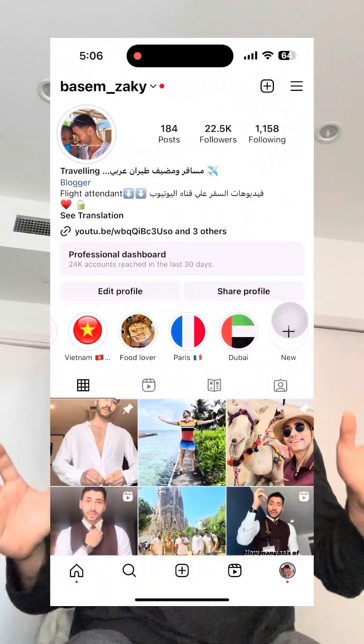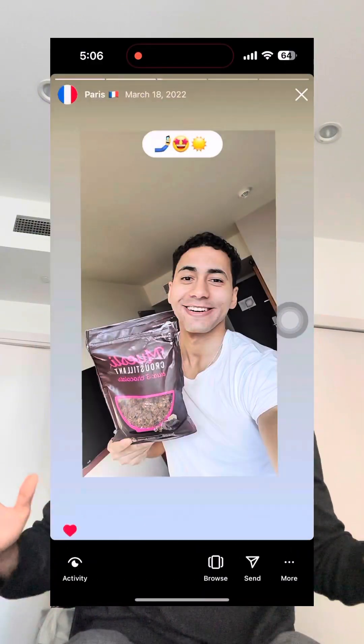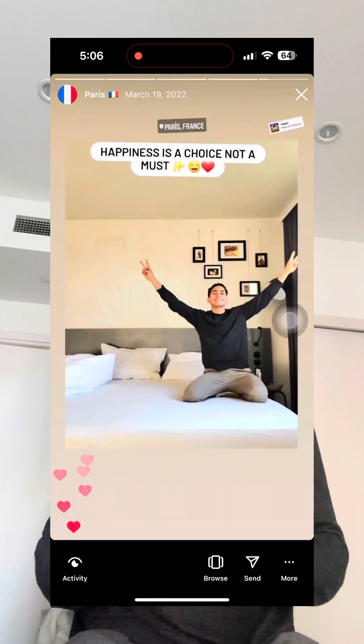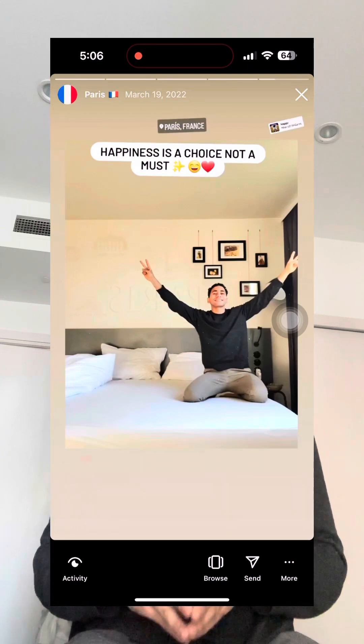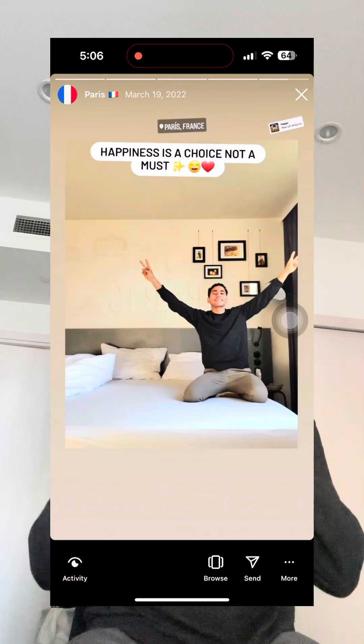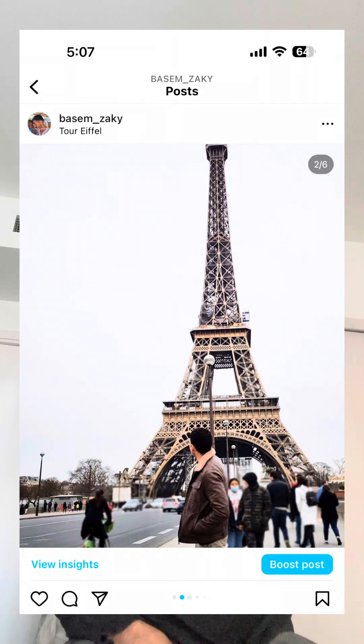Paris — the city of light, the city of love. It was very cold in winter and very busy. I managed to get my photo with the Eiffel Tower and that was it. From France we moved to Italy.